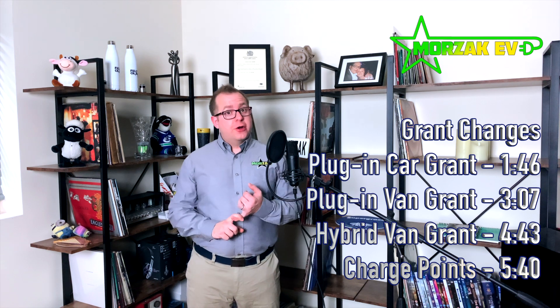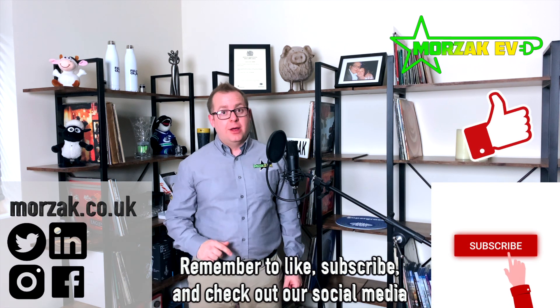I just wanted to give you a quick news update. Before that, we've got a lot of great videos coming up on Starlink, solar panels, and some new EV chargers coming out. So don't forget to like, subscribe and hit the bell icon.